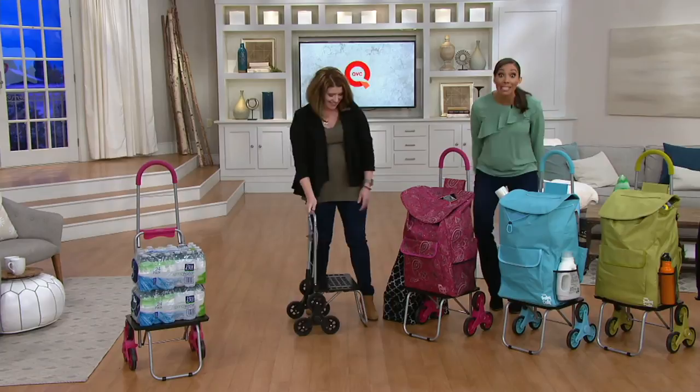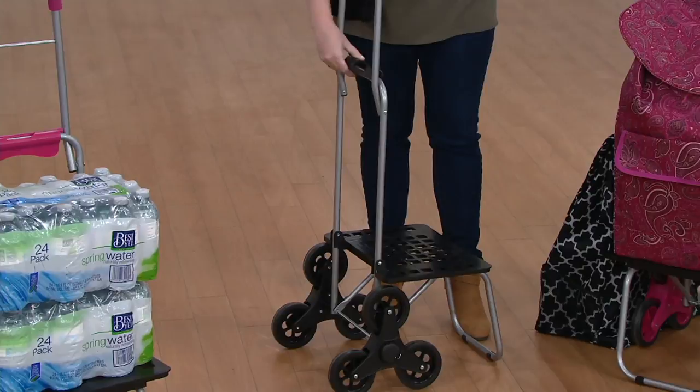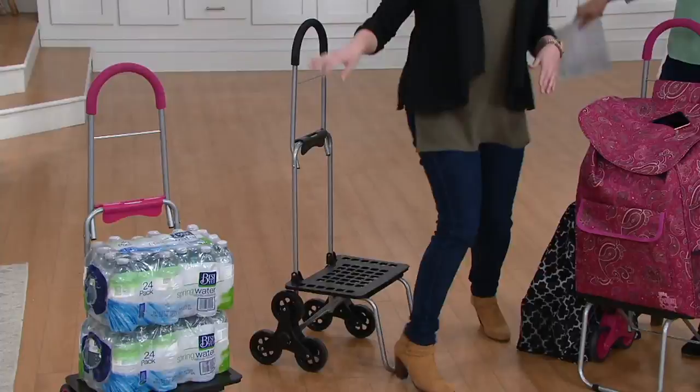It folds easily for storage. Let me show you all the ways to use it. You're going to your kids' soccer game — you can totally have a seat on it and use it as a little step stool. It's a 200-pound weight capacity, so it's really strong and sturdy, and it has a handle. You also get seven spacious pockets.